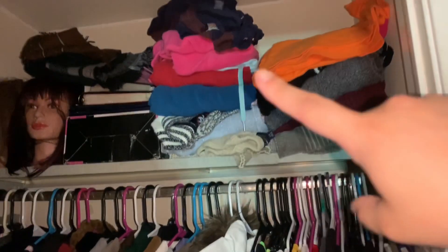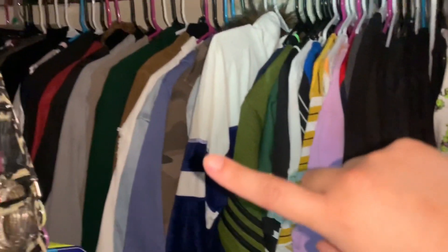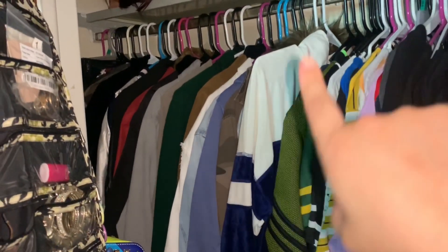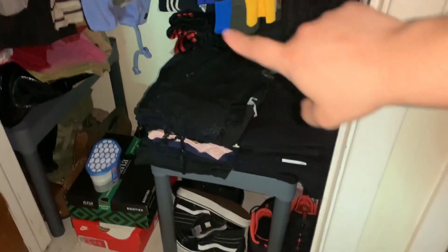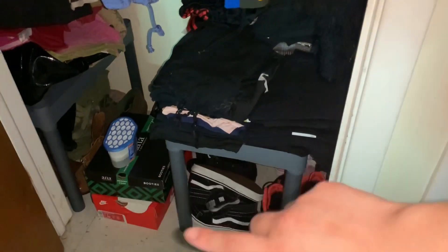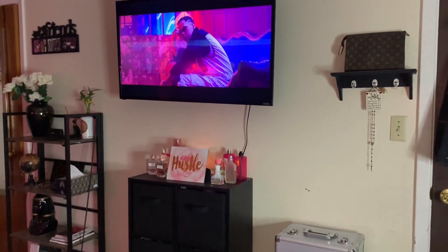Up here I have all my sweaters and winter gear. Right here I have t-shirts, button downs, sweaters, and blazers. Back there I have summer clothes and tank tops, plus jeans, sweatpants, leggings, shoes, more shoes, towels, purses, heels, and boots in the back.